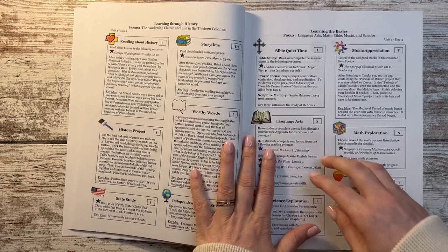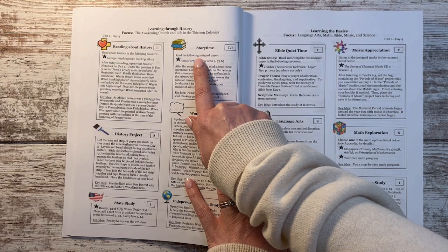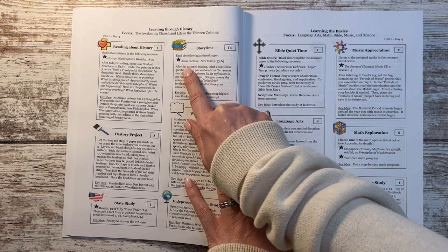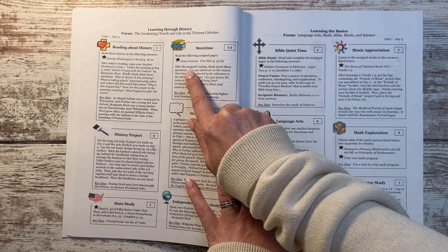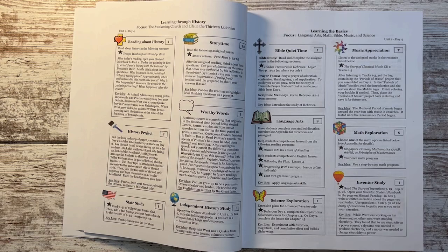There's a box called Story Time — I renamed it 'literature' in my brain because I feel like that's a better label. All throughout the year there's a long book list of quality literature — biographies, nonfiction, different genres — and it all ties into the time period in history. I have some of these books but not all of them yet; I might be able to get some from the library or find them thrifted.